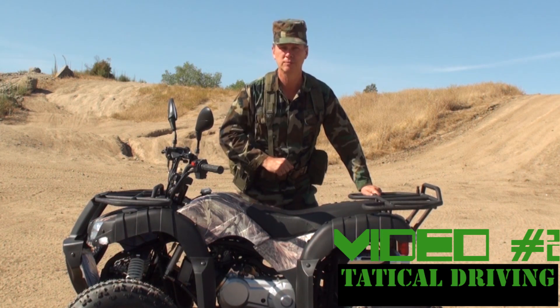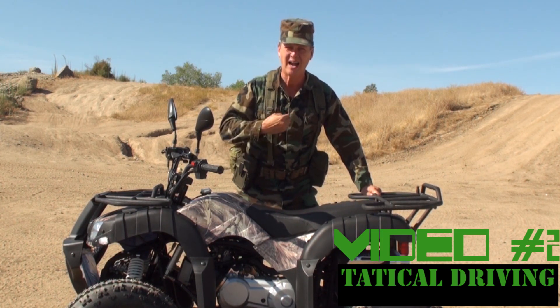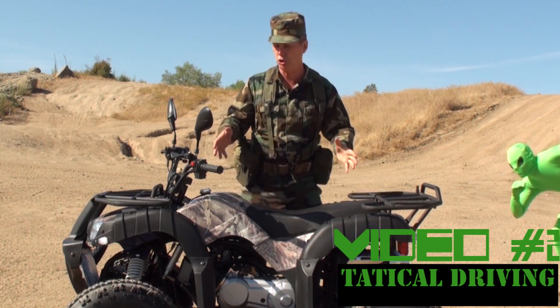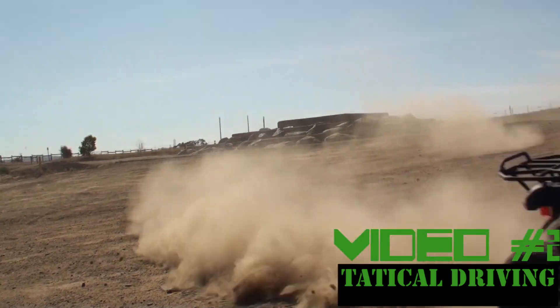Video number two, equally as important as number one. In this video I, Major Pains, will teach you how to use your new ATV or dirt bike or go-kart to its fullest tactical advantage.